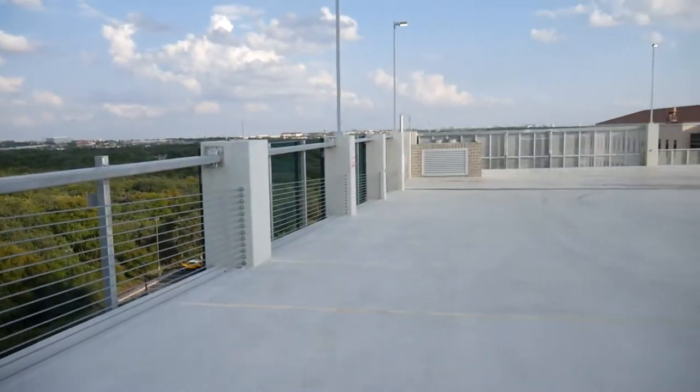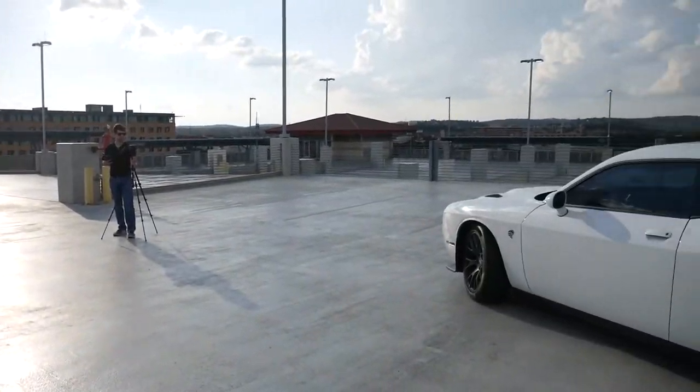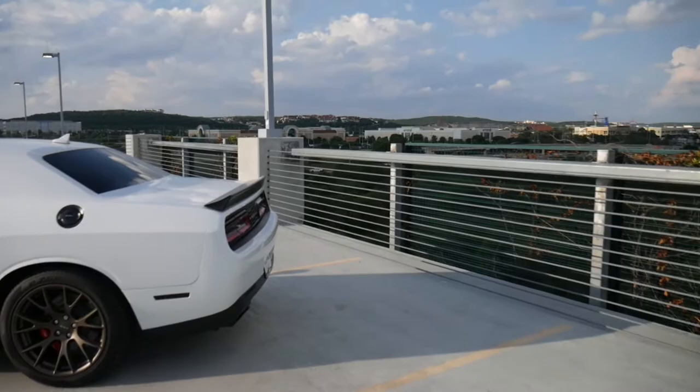Without further ado, let's jump into it. Tip number one is going to be your location. Right now me and Riley are pulling up to the UTSA parking garage. We are using it as our location mainly because there's a great view of the city, but more importantly it's somewhat isolated from everybody else around us, and there won't be a ton of things getting in the way while we're trying to take these pictures.